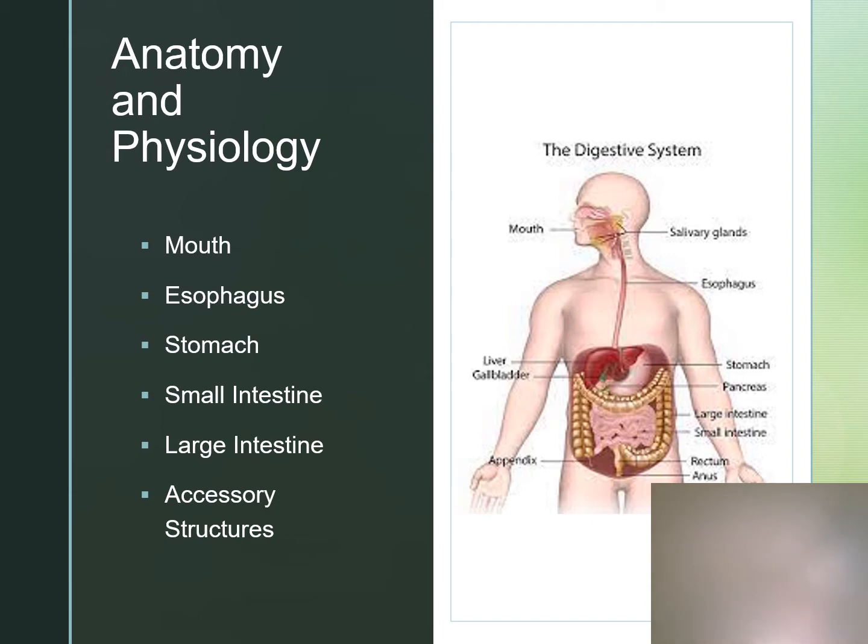The upper esophageal sphincter will prevent air from entering the esophagus and the stomach. The lower esophageal sphincter, also known as the cardiac sphincter, helps prevent gas contents from entering the esophagus. The stomach will temporarily hold ingested food and begins to prepare it in a semi-liquid form that we call chyme. The pyloric sphincter is located between the stomach and the small intestine, and gastric secretions are going to help break that food down into chyme. The emptying time from the stomach will be determined by the amount and the composition of the food that's ingested.